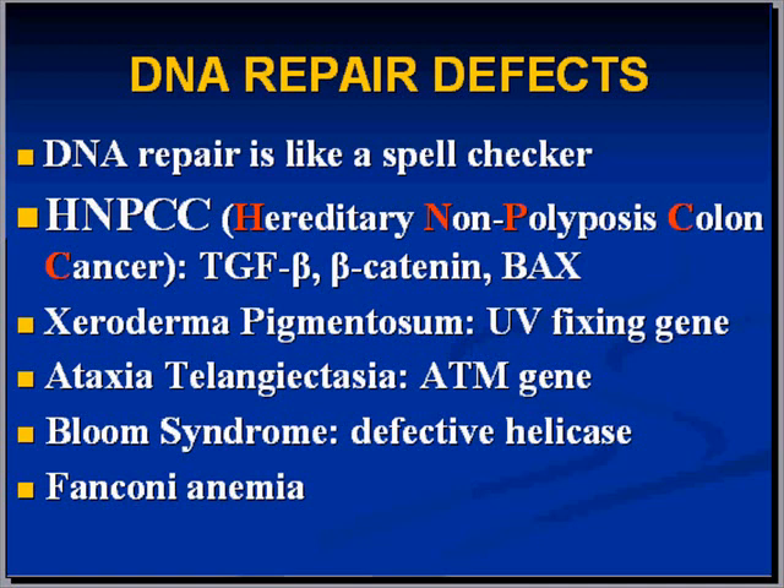Defective genes would interfere with the DNA sequence being properly checked for correctness, like a spell checker. There is a type of cancer that is hereditary — it's colon cancer, but it's not derived from polyps. That's why it's called hereditary non-polyposis colon cancer, or HNPCC.